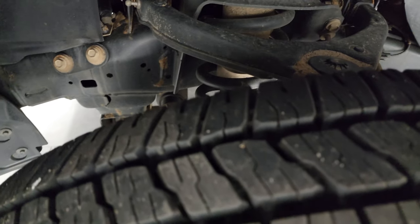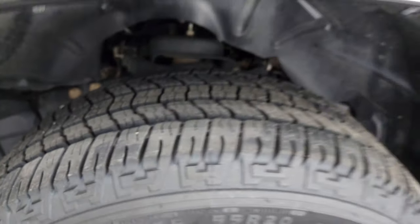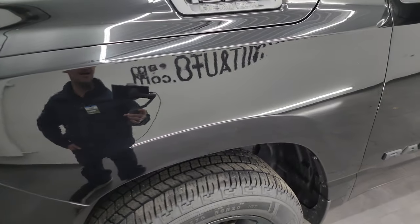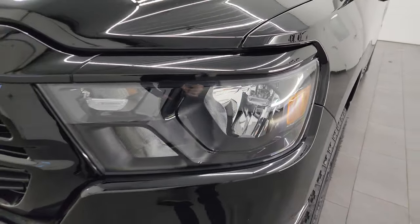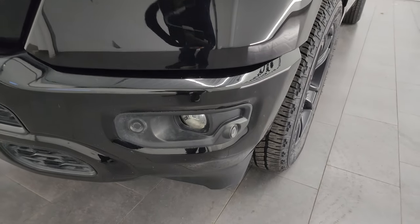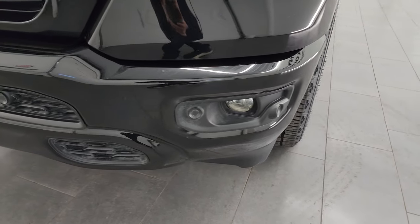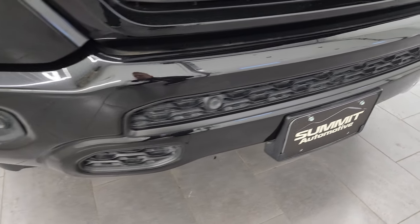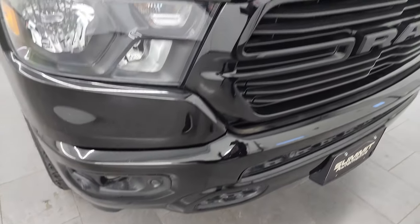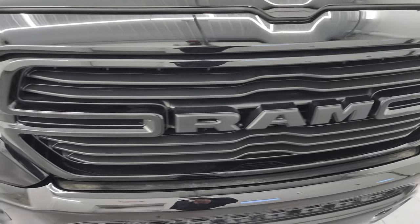Frame and underbody is in really nice, clean condition. This is a one-owner, clean title history, clean Carfax from right here in Wisconsin. The Night Edition also gives you the blacked out headlight bezels, painted front and rear bumpers. Speaking of that front bumper, no major dents or dings. It does have the front bumper parking sensors. You also get the gloss black grille, part of the Night Edition.